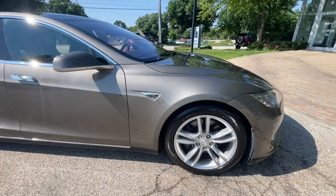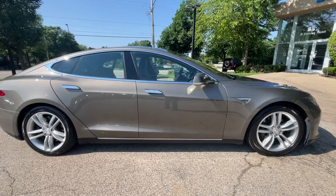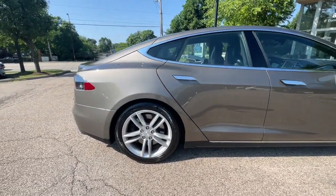Finished in midnight silver metallic over black leather interior, smart air suspension, navigation system, rear view backup camera, park assist, autopilot.